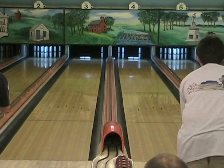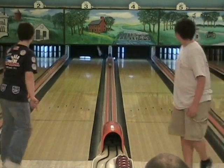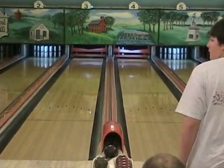Chris has been a participant on our show for quite a few years now, always doing very well for himself. He's a very accurate bowler. He doesn't throw a lot of speed on the ball, but he's on his object pin — that's the name of the game.